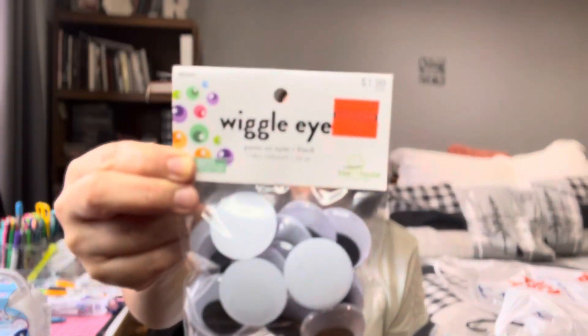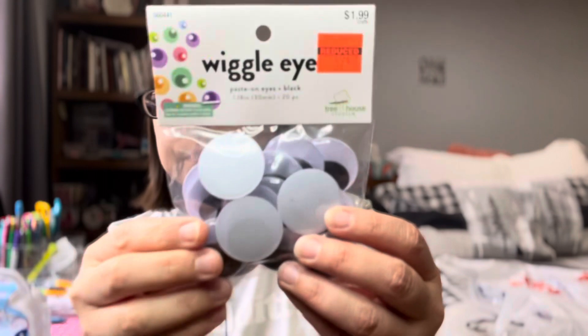I think I hit the jackpot on googly eyes. Some of the googly eyes were on clearance. $1.99 and I got them for $0.49. I feel like I need to paste them on — I think these are peel and stick. I hit the jackpot with the googly eyes. And then I got these smaller ones — $1.99 and they were $0.49.